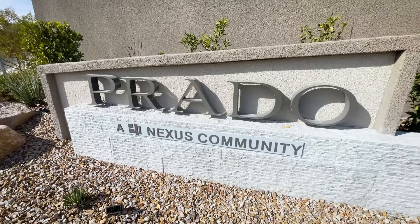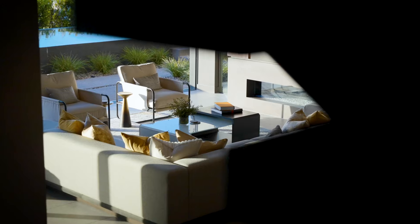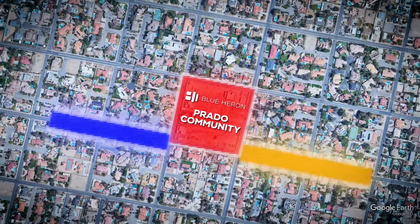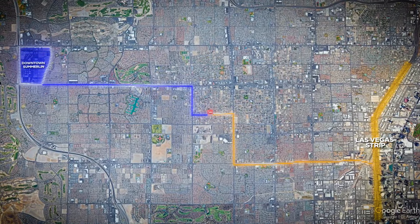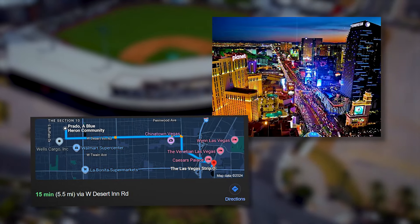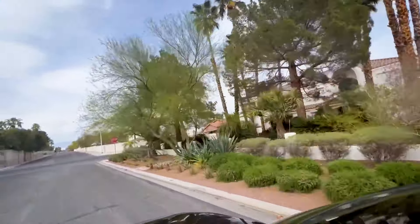Prado is one of Blue Heron's Nexus communities. Nexus is Blue Heron's community home division, and you'll find these communities nestled among the most expensive and exclusive neighborhoods all around Las Vegas. These Nexus homes create harmony between physical nature and human nature. Prado here in Section 10 provides a peaceful refuge from the neighboring metropolis, with big city amenities nearby and only 18 homes in the community. We're located right in the middle between downtown Summerlin and the Strip — about six miles to each — one of the most convenient locations in Las Vegas.